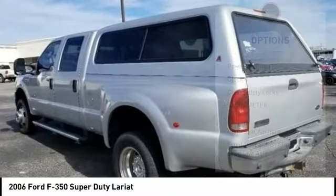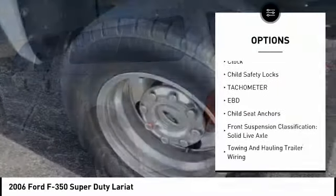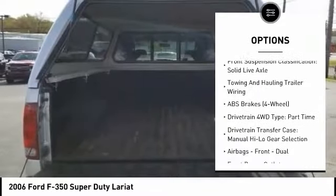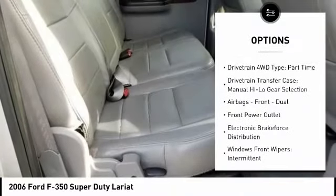Here are some of this vehicle's great options: power steering, clock, child safety locks, tachometer, electronic brake force distribution, child seat anchors, front suspension classification — solid live axle.